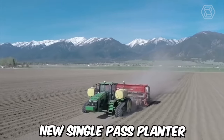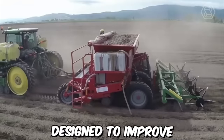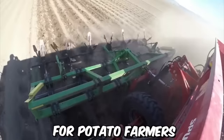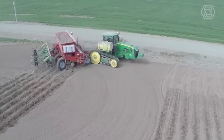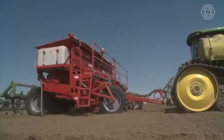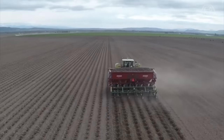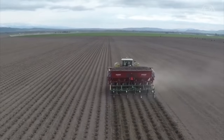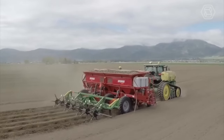The Sputnik New Single Pass Planter is a highly efficient and innovative piece of farm equipment designed to improve planting operations for potato farmers. It is designed to be used in conjunction with a powerful tractor such as the John Deere 8360RT, known for its reliability and performance in heavy-duty farming applications. The planter is built with durable, high-quality materials to ensure long-lasting performance in tough field conditions.